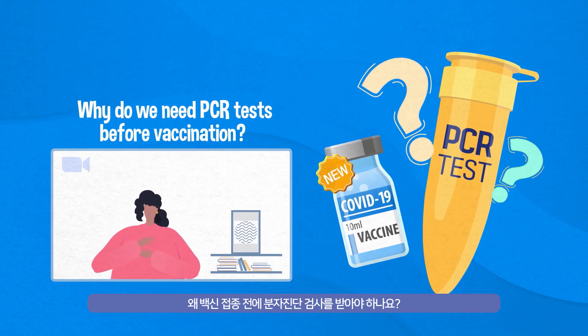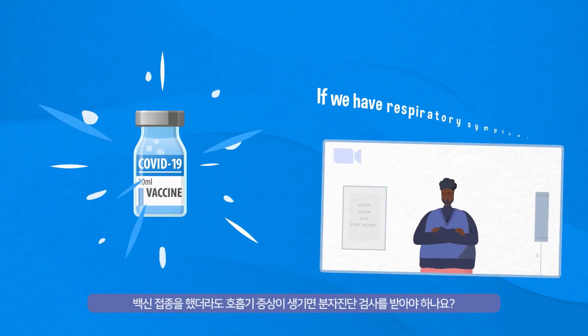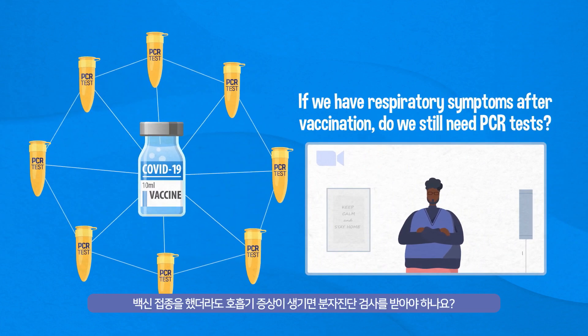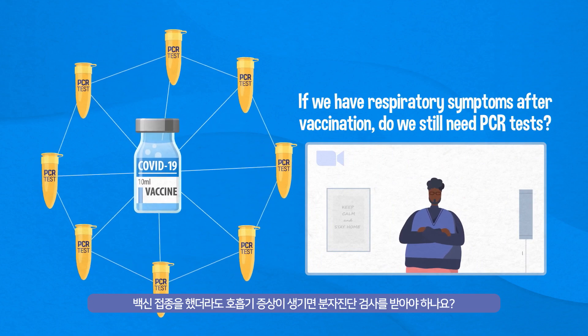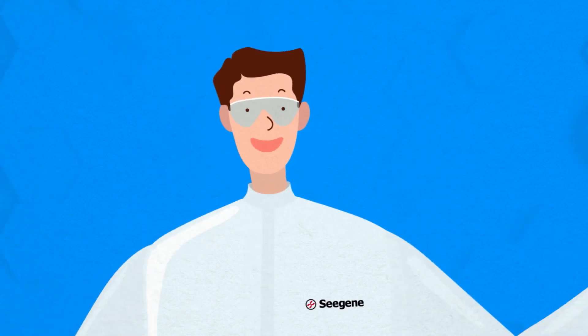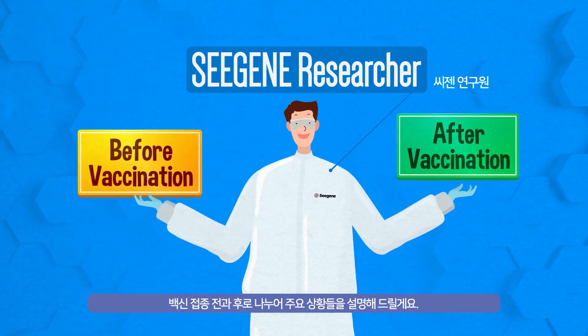Why do we need PCR tests before vaccination? If we have respiratory symptoms after vaccination, do we still need PCR tests? Why? Let me explain the key cases before and after vaccination.